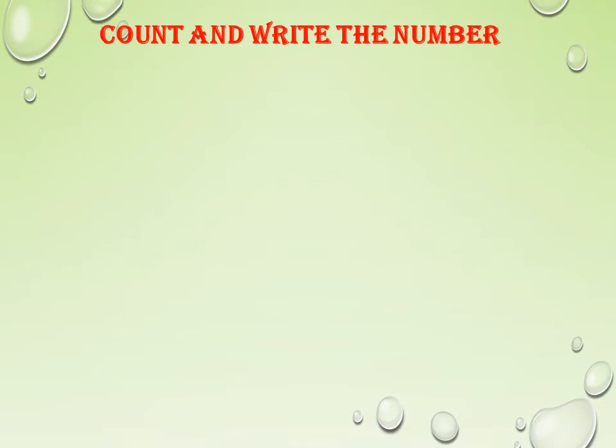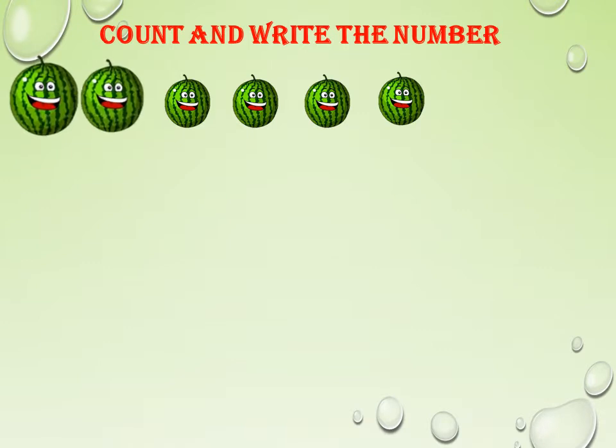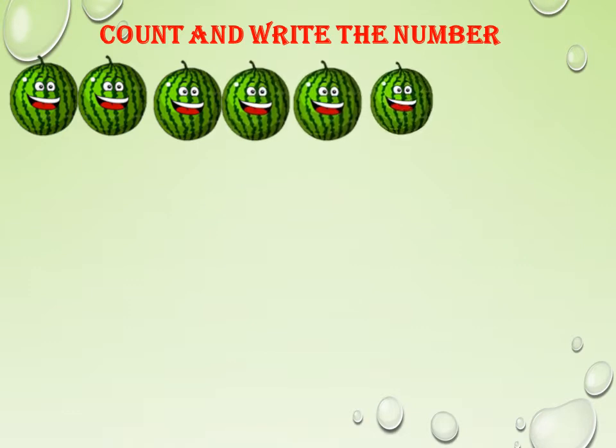Count and write the number. Here, let us count the watermelons: 1, 2, 3, 4, 5, 6. How many watermelons do we have? 6. We have 6 watermelons.